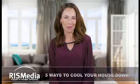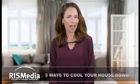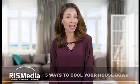Welcome to today's home update. I'm Amanda. If you're looking for ways to keep your home cool without wreaking havoc on your utility bills, here are some great ideas to try.